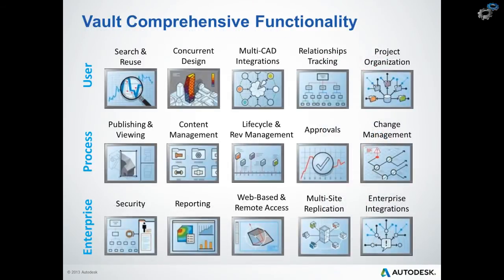This slide shows us the comprehensive Vault functionality. We tend to categorize the functionality in three levels: the end-user, the process, and the enterprise. End-users are already working in the design applications daily — their purpose is to get access to the most up-to-date files and not spend time looking for reference files. At the process level, these might not be people working in the design applications, but they are definitely participating in the workflow, or they might be consumers of data across the project.